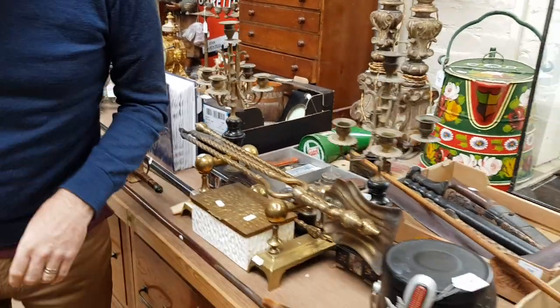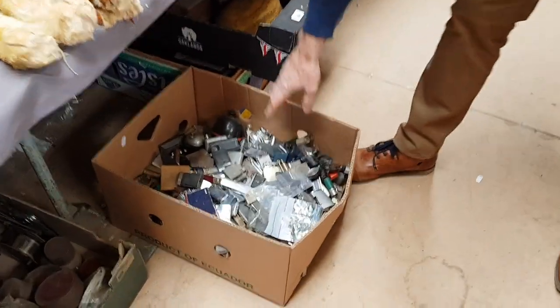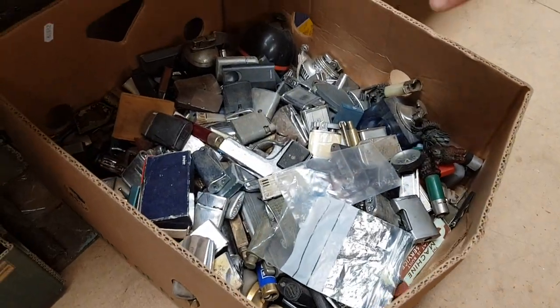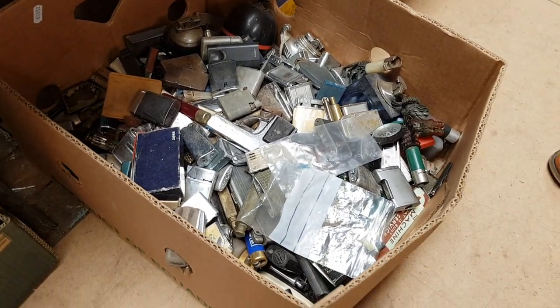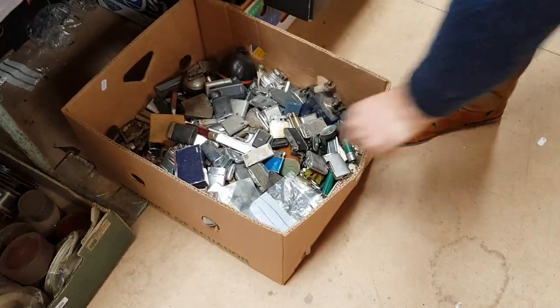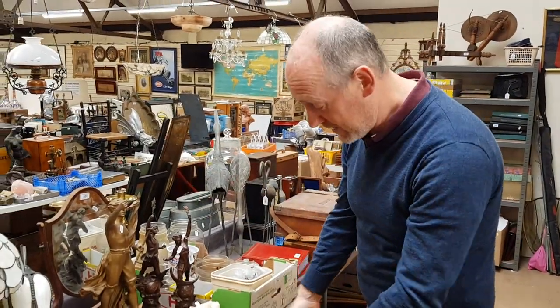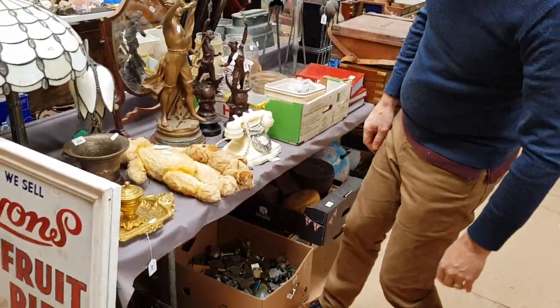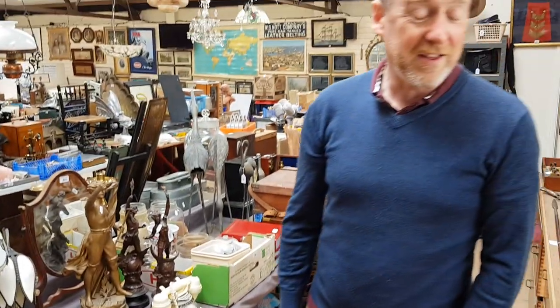More boxes full of items here. For example, this is one box full of lighters — must be a thousand lighters in there, all being sold as one lot. I don't know if there's anything particularly good in there, it's a bit of a pot luck lot. But it just shows you there are loads of boxes like that in this sale. The estimate is around 60 to 100 pounds.